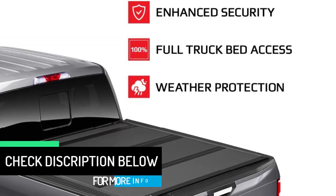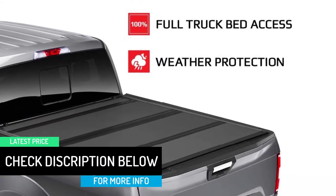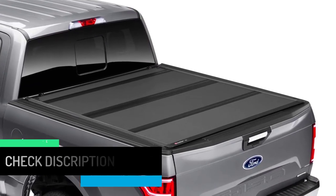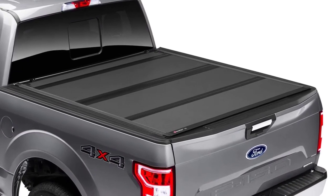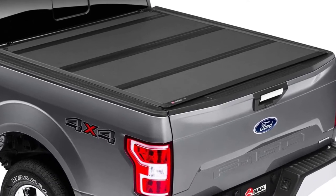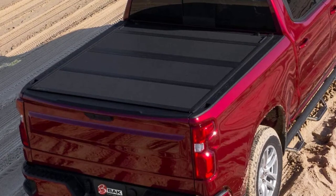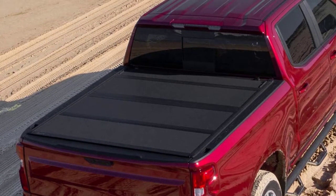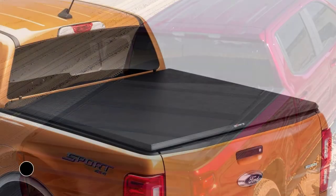The premium quality perimeter seals keep the cover in place. Furthermore, the dual-action tailgate seal helps users close the tailgate with or without closing the cover. The aircraft-grade aluminum panels keep the cover stable, and you can keep your truck bed free of snow, rain, dirt, and sunlight.